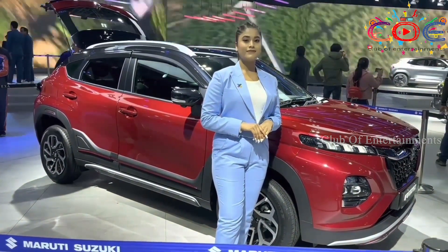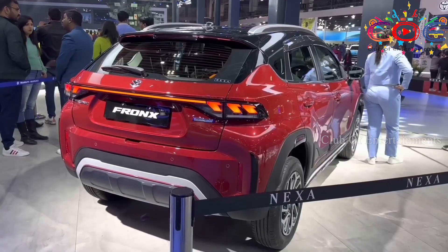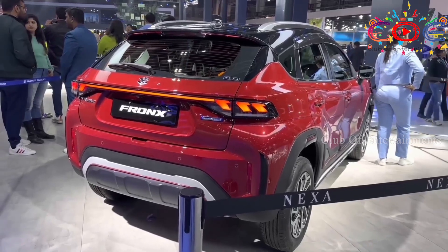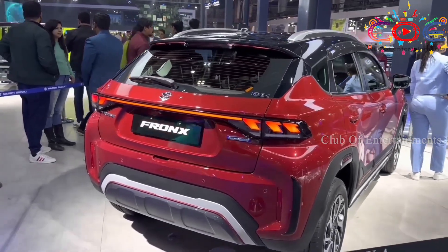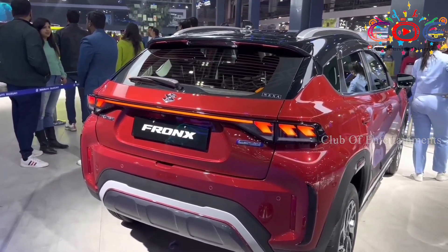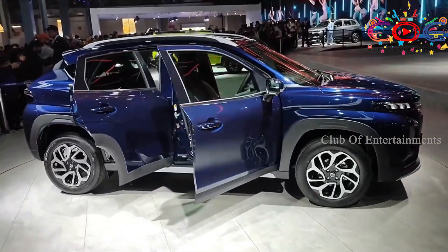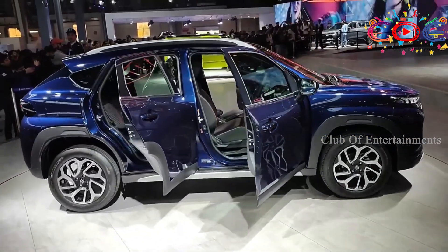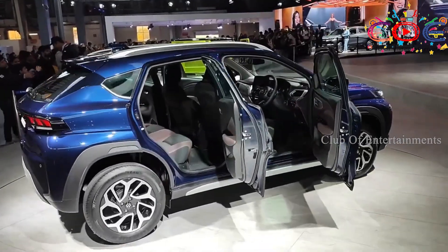Features include Isofix, Keyless Entry, Dual Tone Interior, Rear Foldable Seat, 60-40 Split Front Foldable Seat, Power Windows, Automatic Climate Control, Roof Spoiler, Shark Fin Antenna, and Flat Bottom Steering Wheel.